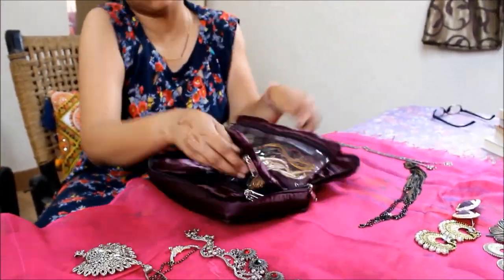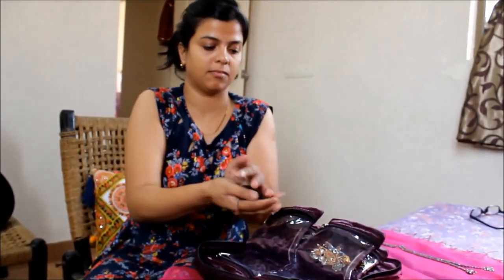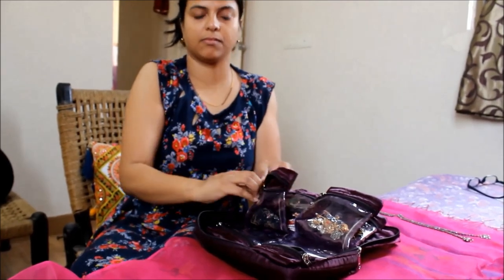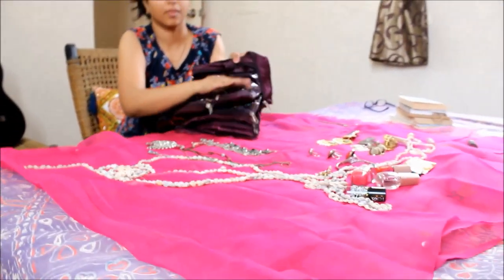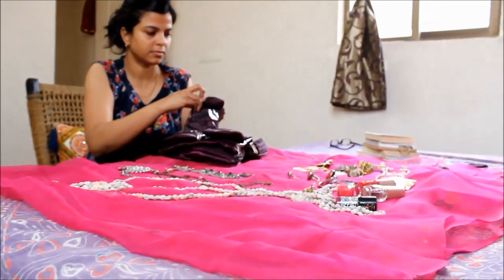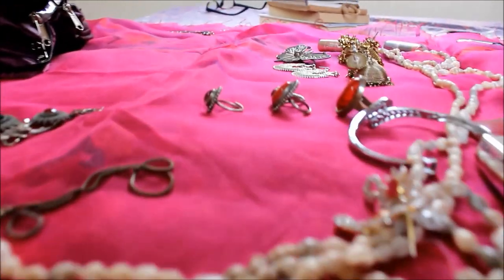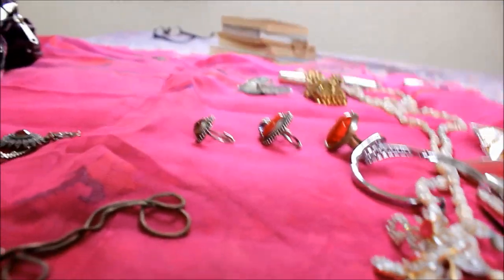You can use the smaller pouches for organizing earrings and tiny trinkets. If you have any neck piece or jewellery that has a tendency to entangle or break, keep them in a separate pouch. Many sections carefully crafted, keeping in mind the type of jewellery we use, gives us ample options to keep our assets safely and organized.